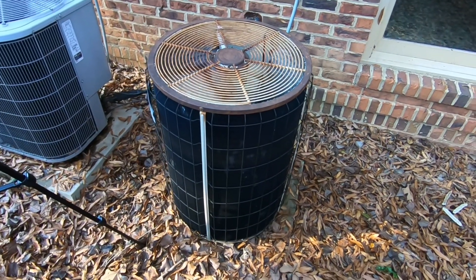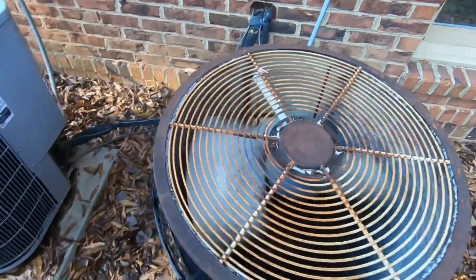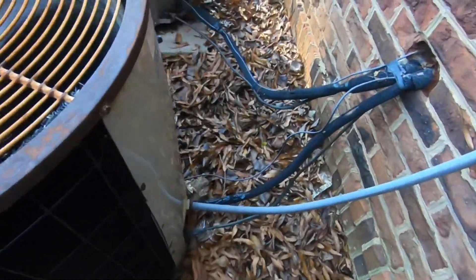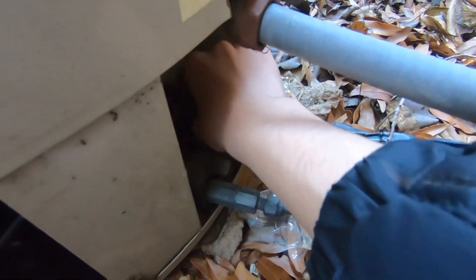They start up with a 1991 Comfort Maker heat pump. Got an old Bristol compressor, which actually sounds surprisingly healthy for its age. Not really warming up much. That's where the tag would have been, but it is faded, so good luck trying to get any info off of that.